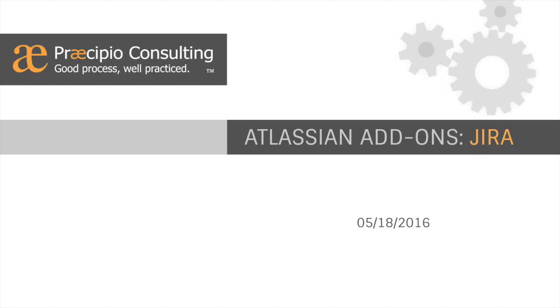Hello again, everyone. Good morning. Thank you for joining our webinar this morning. It's a special day — we're going to kick off a new series on Atlassian add-ons.